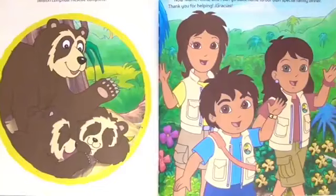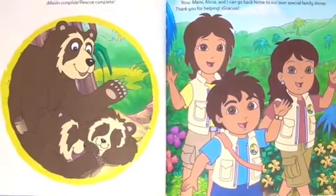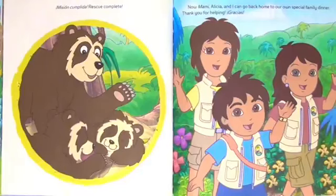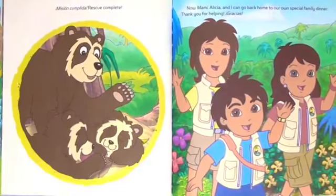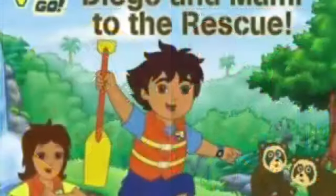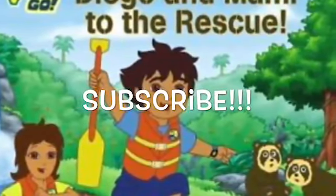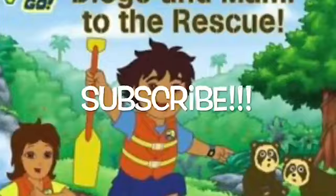Mission completa! Rescue complete! Now mommy, Alicia, and I can go back to our own special family dinner. Thank you for helping! Gracias! Thanks for reading with us today, guys, on Kids Dream Toys. This is Diego and Mama to the Rescue. Don't forget to subscribe to our channel, Kids Dream Toys. Thanks!